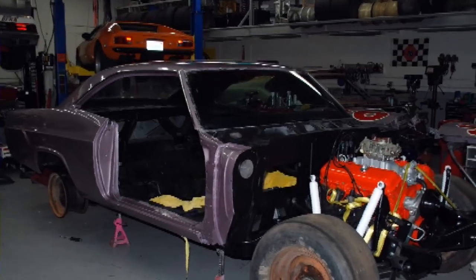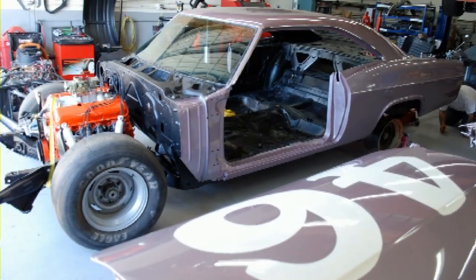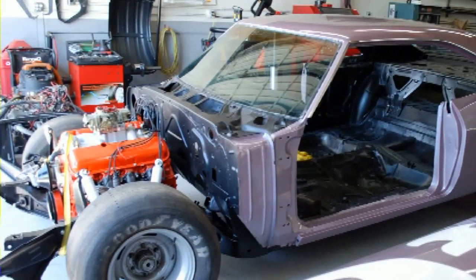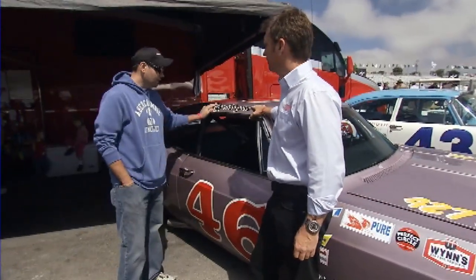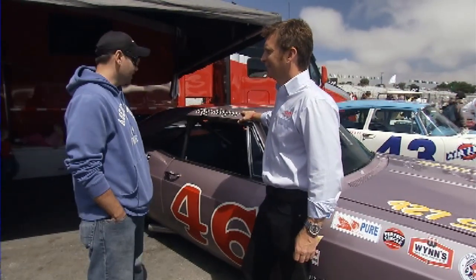We've got some great photographs, which we'll be running through now. This is the original paintwork — Evening Orchid, which was a 1965 color — and they purchased this car on the showroom floor. It's the original color that we had. And you got the sign writing done? Yes. A gentleman who actually painted these cars in the 1960s here on the West Coast actually did the sign painting for us.